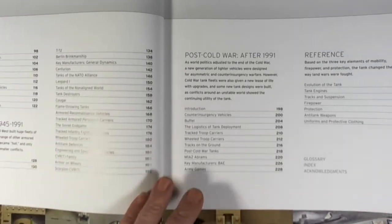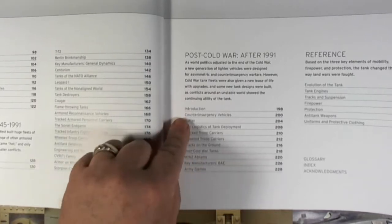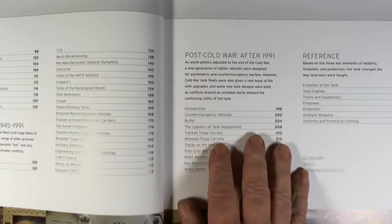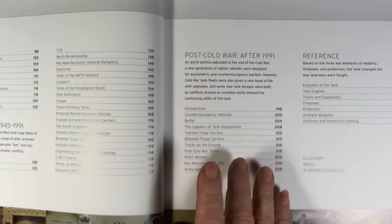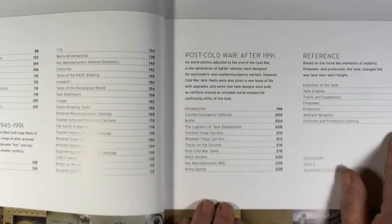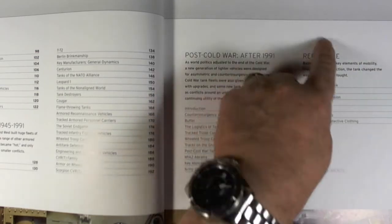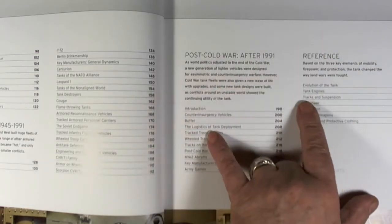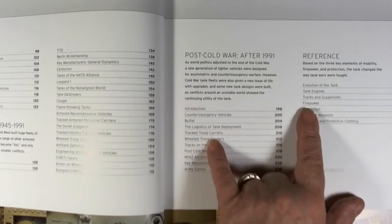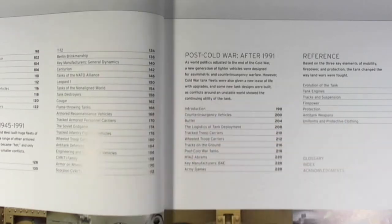In the post-Cold War section after 1991, we've got counterinsurgency vehicles, logistics, tank development, troop carriers, army games, and even uniforms and protective clothing. There's also reference content on the evolution of the tank, tank engines, tracks and suspension, firepower — which is really interesting — and anti-tank weapons.